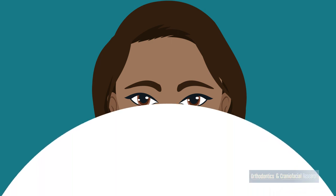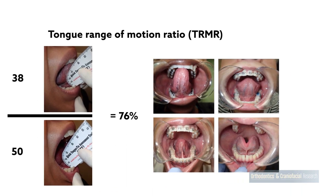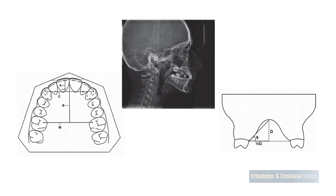In the study, researchers evaluated tongue mobility in 302 patients using the tongue range of motion ratio and the Kotlow free tongue measurement. All measurements were performed in triplicate to ensure consistency and accuracy. Each participant also had dental casts made and x-rays taken to capture anatomical features of the teeth, mouth, and face.